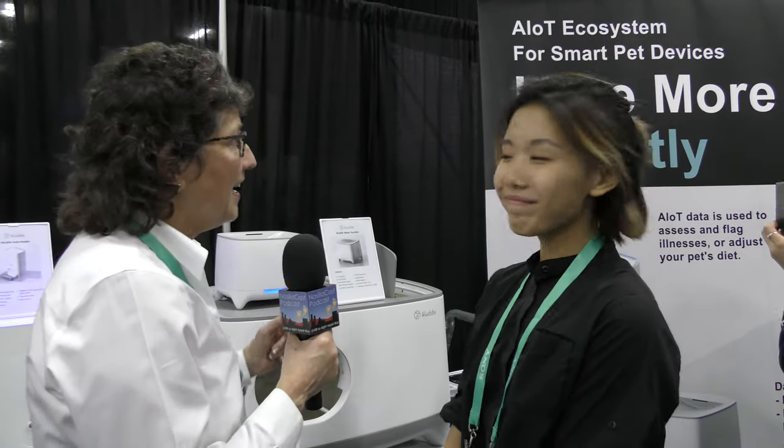I've noticed there is a lot about cats and cat litter at CES this year. There are five different companies competing in this space that I've seen, and right now I'm actually with Clementine Yang at the iCuddle booth to talk about the connected cat.